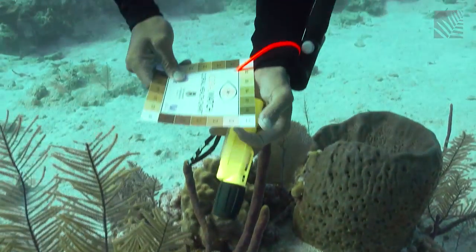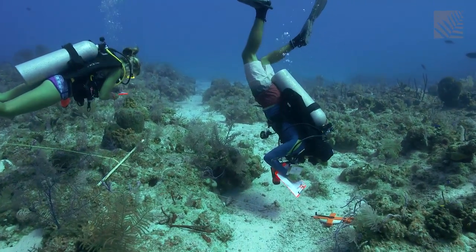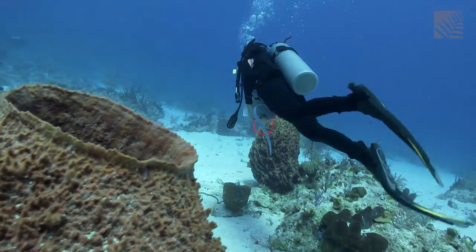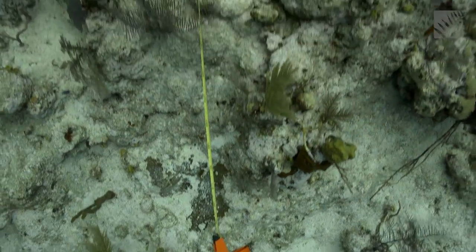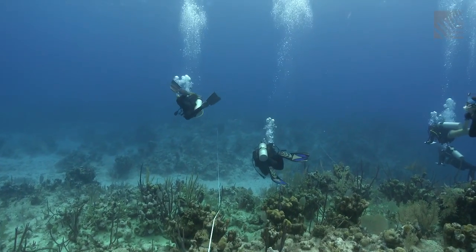South Caicos, like everywhere, is subject to climate change. That's a global issue that we're affected by here. When you do climate change studies, you do need long-term data sets. So what we've done is we've established permanent baselines out in the field. We have four sites that we chose — two very close to the cut in the channel and two farther away — and we also have three depths at each of these sites.